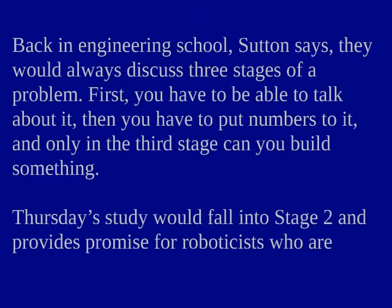Back in engineering school, Sutton says, they would always discuss three stages of a problem. First, you have to be able to talk about it. Then you have to put numbers to it. And only in the third stage can you build something.